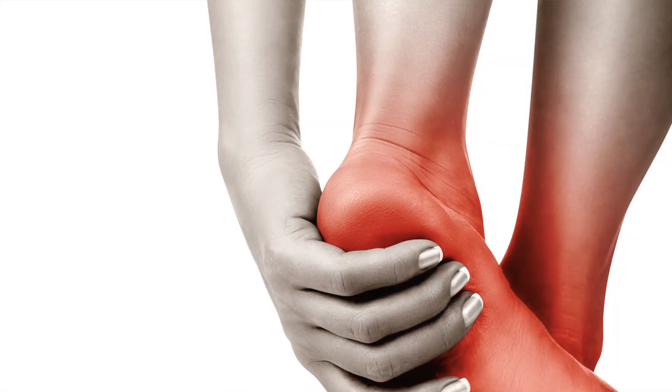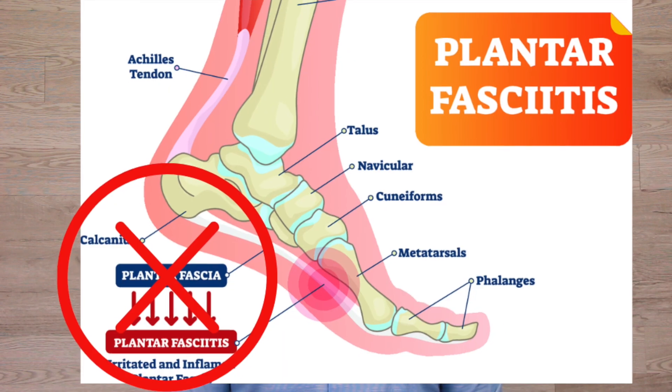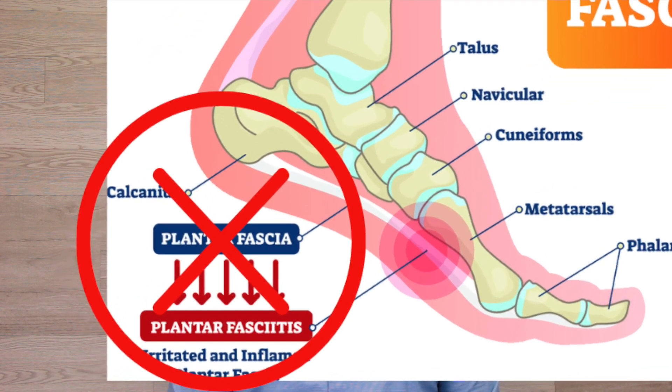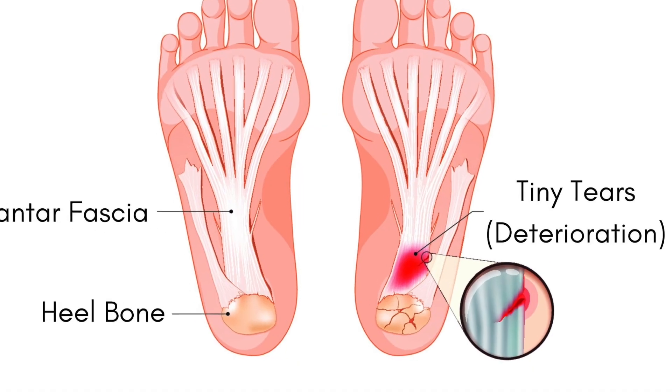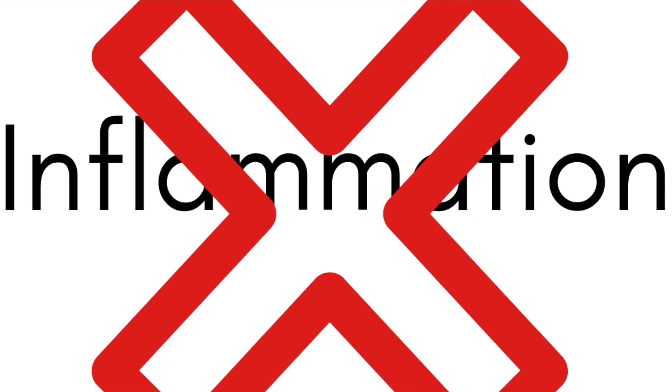Some people think that because the cortisone injection reduces pain, it must be helping it heal too. Well, this is not true — cortisone does nothing to help the body heal. In fact, it actually slows down the healing process. Cortisone helps reduce inflammation, but if you've seen my other videos, you already know there is no inflammation in plantar fasciitis after a few weeks. The fascia is breaking down and having a hard time healing, but inflammation is not part of this process. So it doesn't make sense to inject cortisone into the foot for plantar fasciitis.